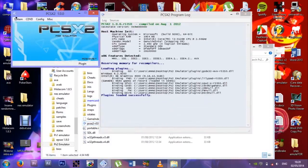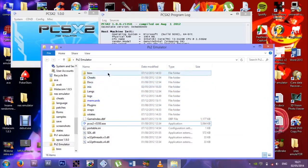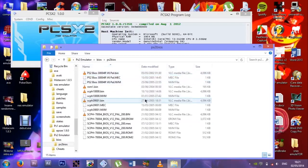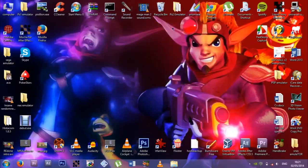Let me show you the PS2 emulator, actually. Do I even have any ISOs? I usually make a folder called games — let me see. I have not made any PS2 ISOs. So I won't show you that today. Getting this working is a very big pain.